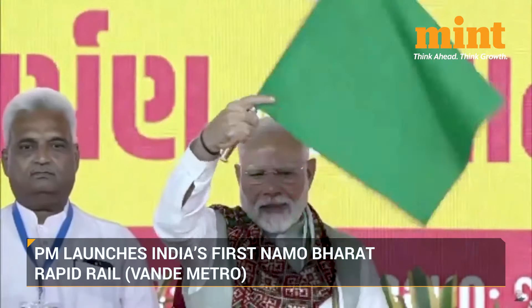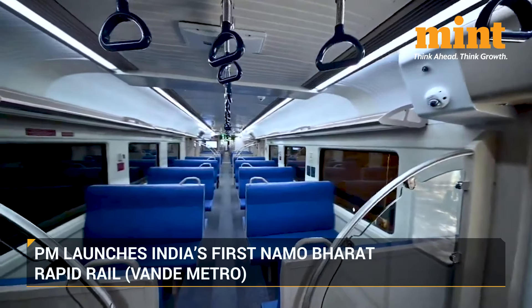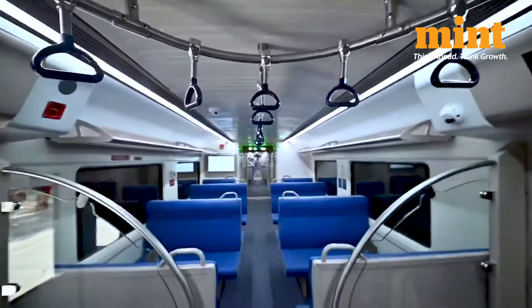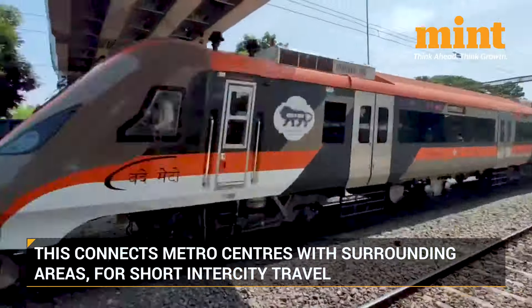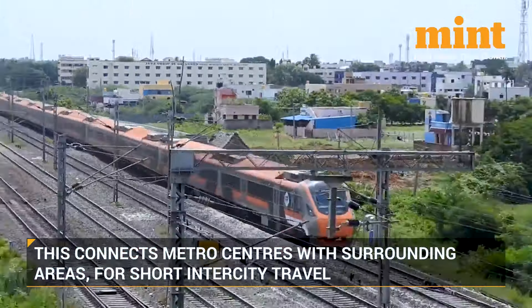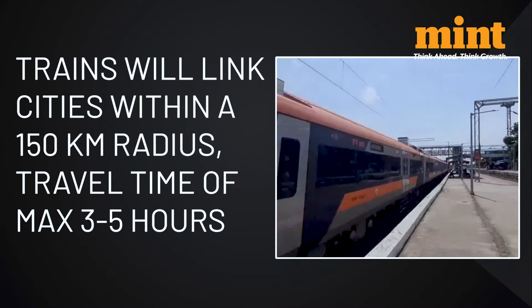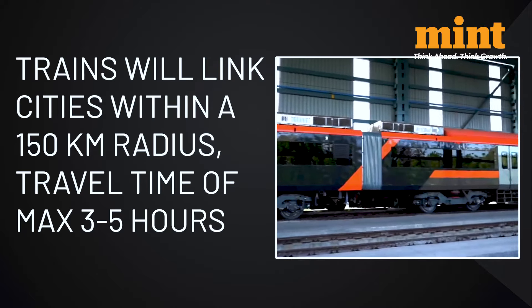In his first trip to his home state after the Lok Sabha elections, Prime Minister Modi launched India's first Namo Bharat Rapid Rail — the metro service between Ahmedabad and Gujarat. The Namo Bharat Rapid Rail connects metro centres with surrounding areas, making it intercity as opposed to traditional metros that run between stations in an urban region. The government says the trains are for linking cities within a 150km radius, offering a quick and comfortable travel time of 3-5 hours.